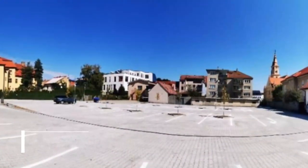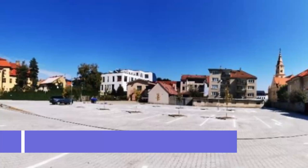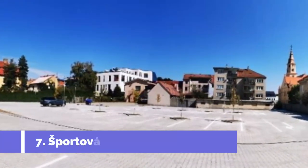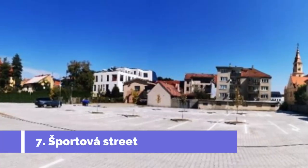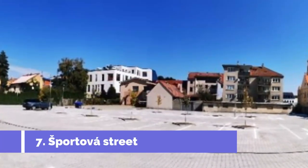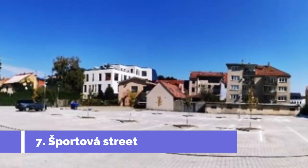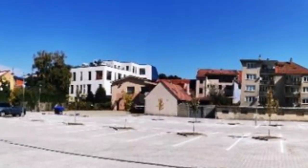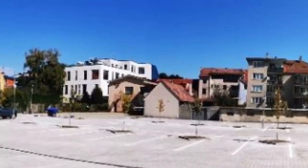Number seven: Sportova Street. Sportova Street is one of the must-visit attractions in Zvolen, Slovakia. Located in the heart of the city, this vibrant street offers a variety of activities and sites for tourists of all ages. Whether you're a history buff, an art enthusiast, or simply looking to experience the local culture, Sportova Street has something for everyone.